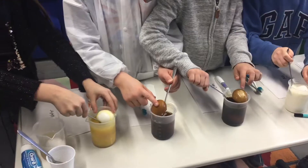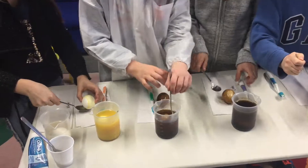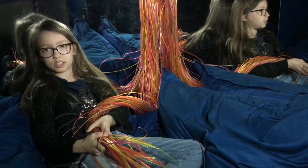We brushed each egg for 60 seconds to see which stains were easiest to remove. I think the Coke will stain the most because it has a lot of sugar. The tea and the coffee will also be quite dirty on your teeth.